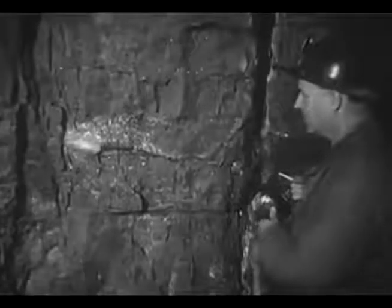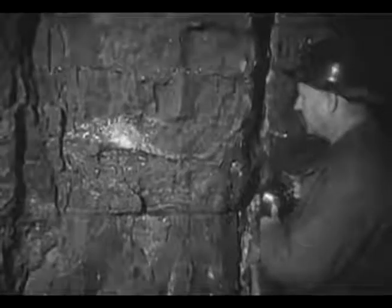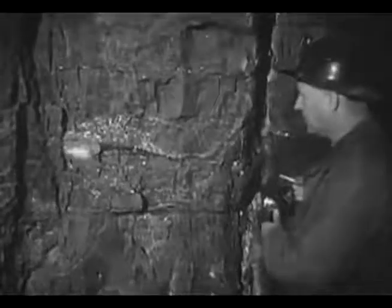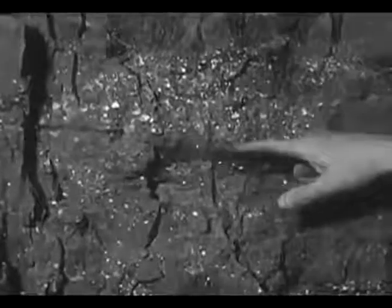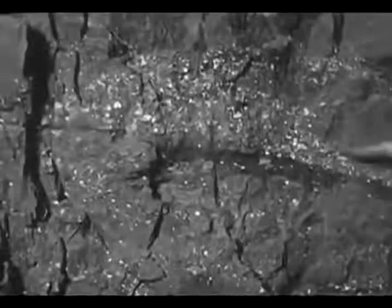The lead ore, called galena — a sulfide of lead — is found embedded in limestone and is seen as shining particles. The southeastern Missouri lead district is one of the few areas where no other metals are associated with the lead to any great extent.